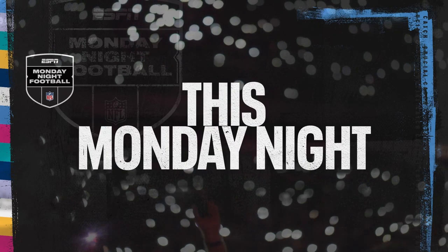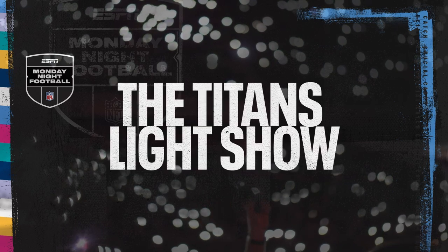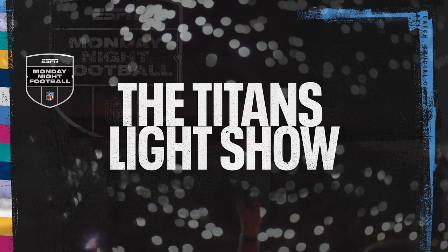Okay fans, this Monday night you are going to be a part of the pre-game experience with the Titans Light Show. It's really simple and it's going to be an amazing show.